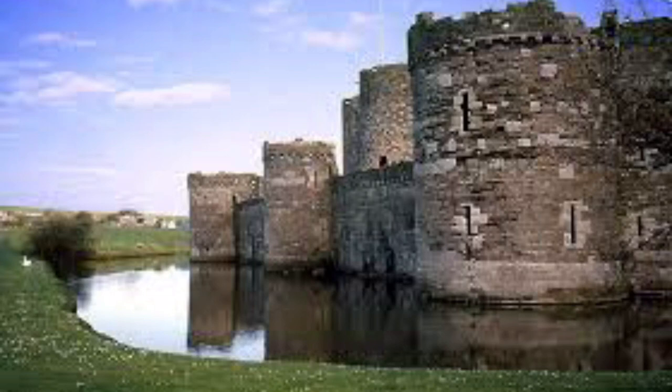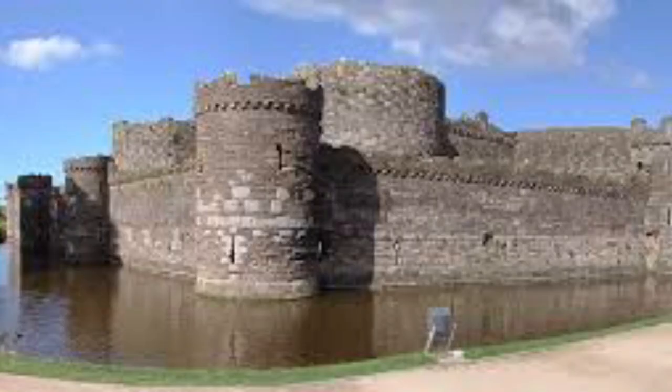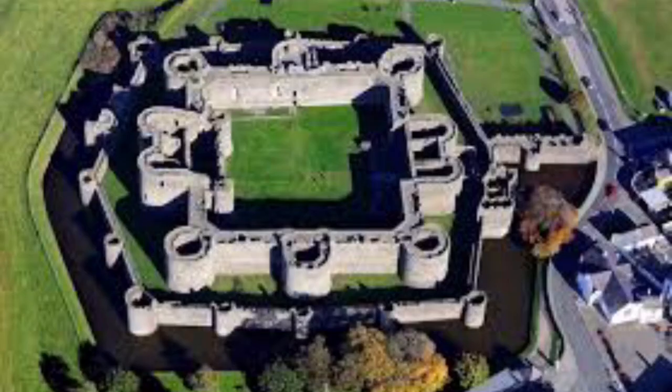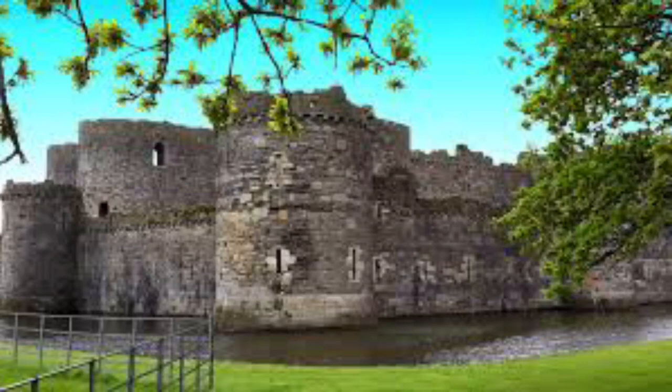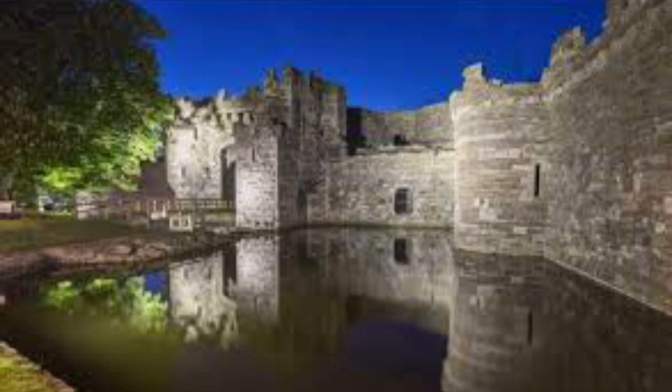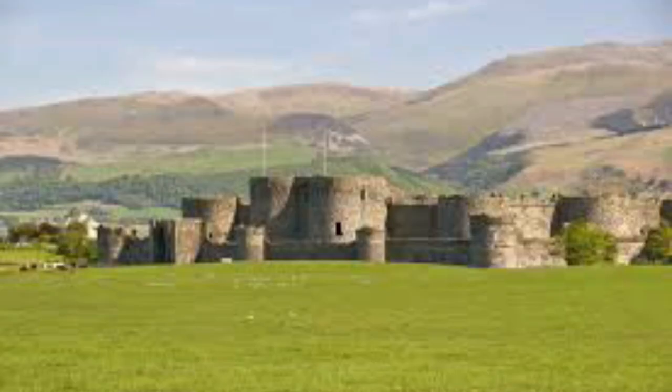Beaumaris Castle was never fully built, but had it been completed it would probably have closely resembled Harlech Castle. Both castles are concentric in plan, with walls within walls, although Beaumaris is the more regular in design. Historian Arnold Taylor described Beaumaris as Britain's most perfect example of symmetrical concentric planning, and for many years the castle was regarded as the pinnacle of military engineering during Edward I's reign. This evolutionary interpretation is now disputed by historians — Beaumaris was as much a royal palace and symbol of English power as a straightforward defensive fortification. Nonetheless, UNESCO praises it as a unique artistic achievement for combining characteristic 13th century double wall structures with a central plan, and for the beauty of its proportions and masonry.